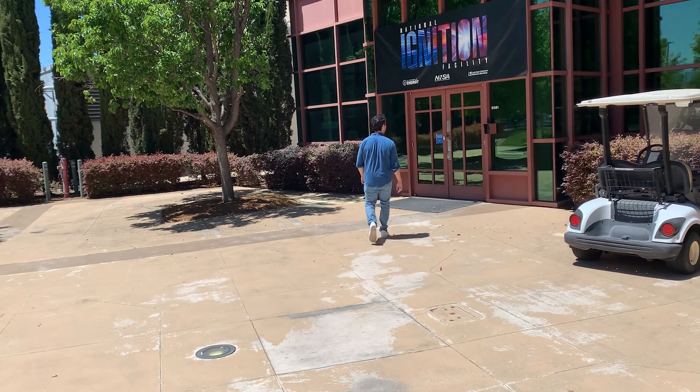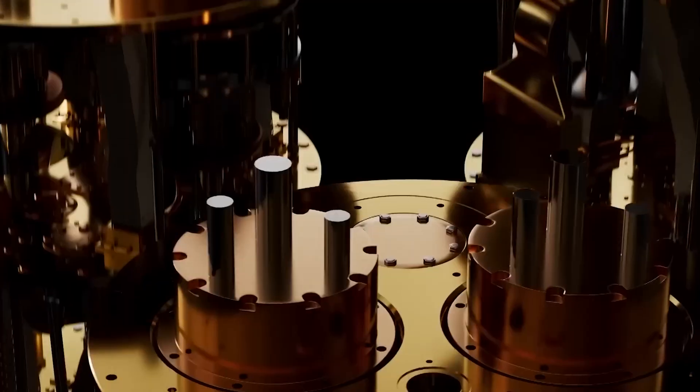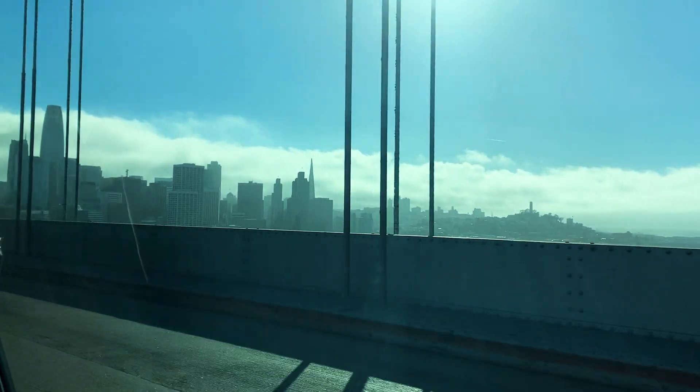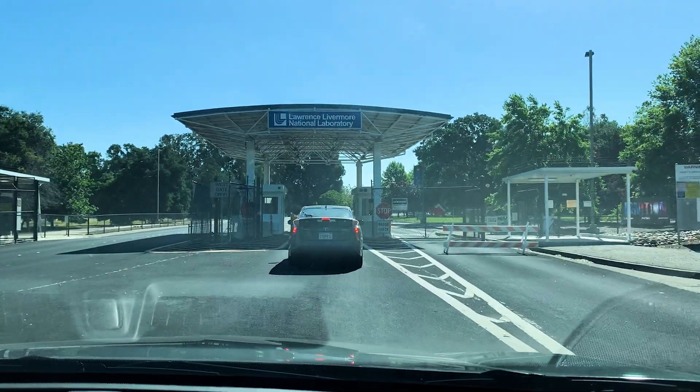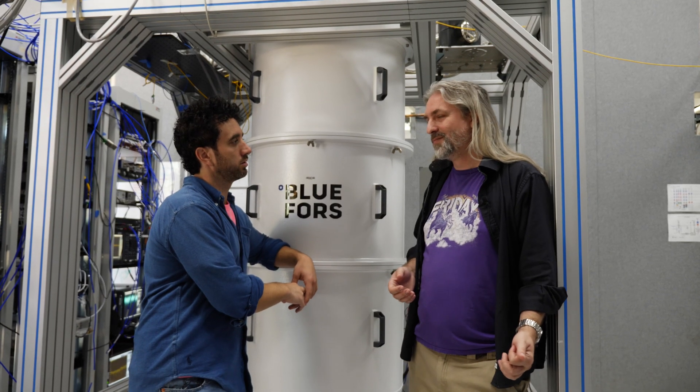My name is J.T. Parr and I'm traveling the country to interview geniuses and find out how the world works. After talking to Mike Jordan about the future of AI, I wanted to go even further into the cutting edge of technological innovation. That's why I decided to meet with Sean O. Kelly, a quantum computing researcher at the Lawrence Livermore National Laboratory. Sean talked me through the science behind these incredible machines. Here's our conversation.